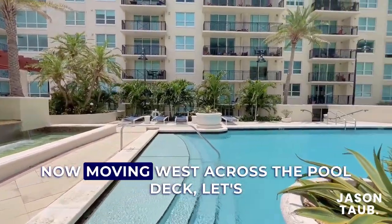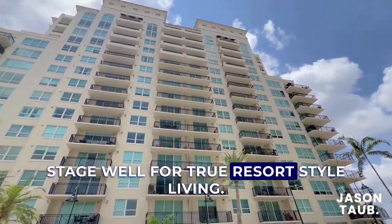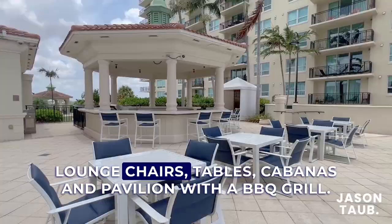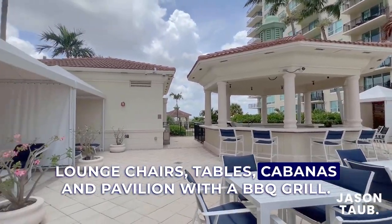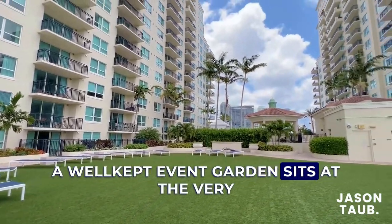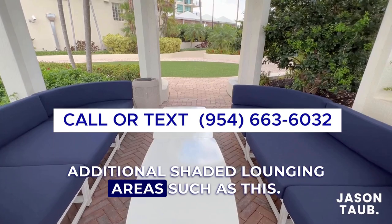Moving west across the pool deck, the large pool sets the stage well for true resort-style living. The pool deck is home to a large number of lounge chairs, tables, cabanas, and a pavilion with a barbecue grill. A well-kept event garden sits at the very west end of the pool deck along additional shaded lounging areas.